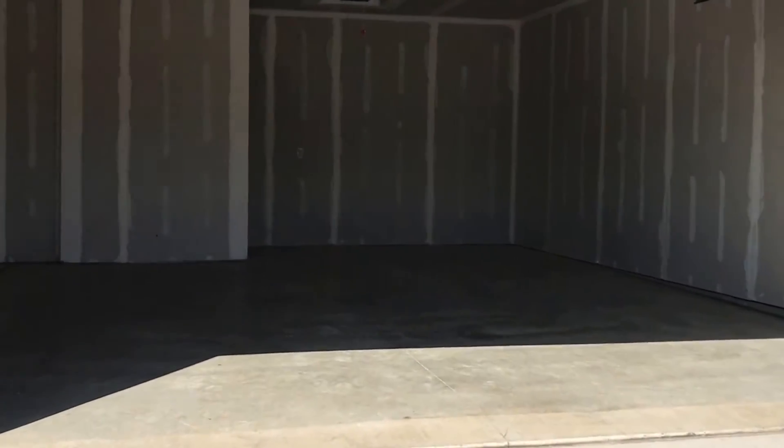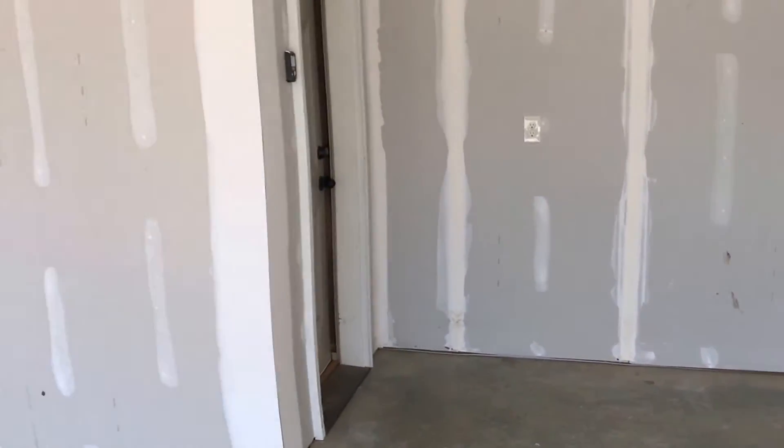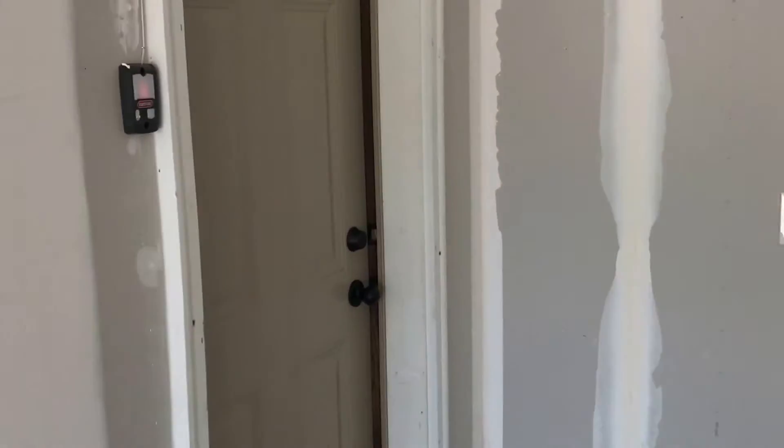We're going to go ahead and walk in through the double stall garage here. As you can see, plenty of area in here for two vehicles. There's a front door entrance that comes out right across from this garage door entrance. As you can see, if you came in through the front, you come right there.